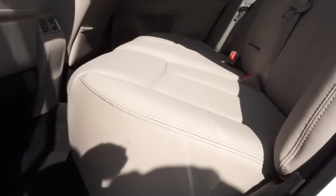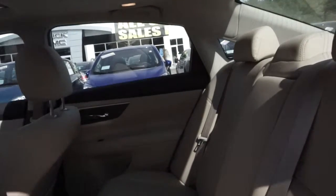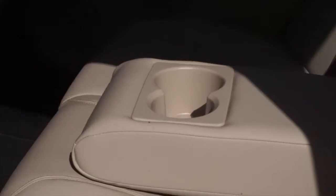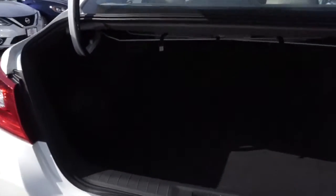Some of the safety features available with the Nissan Ultima include six airbags, rear cross traffic alert, blind spot warning, predictive forward collision, and a rear view monitor.